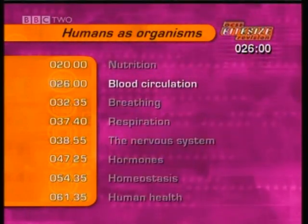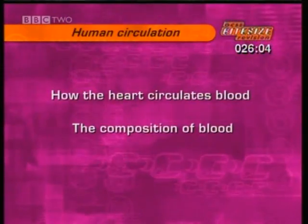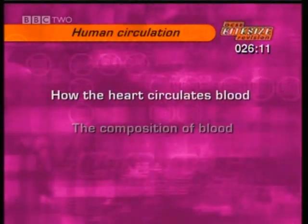This section is about human blood circulation. It covers how the heart circulates blood around the body and the composition of blood itself. First, we'll look at how the heart circulates blood.